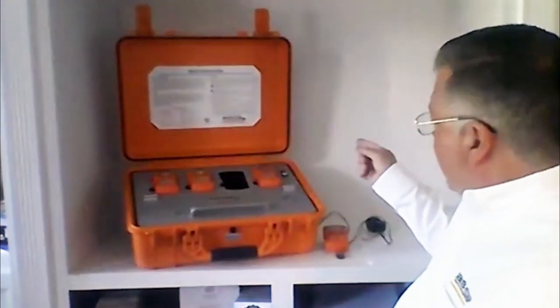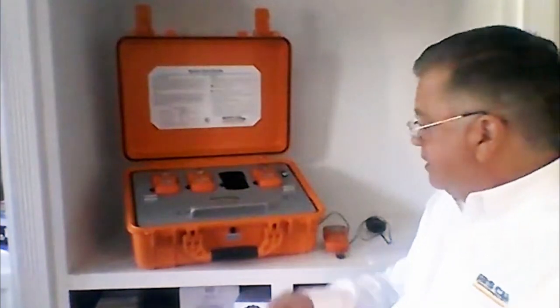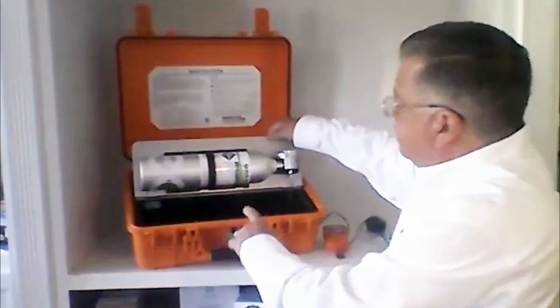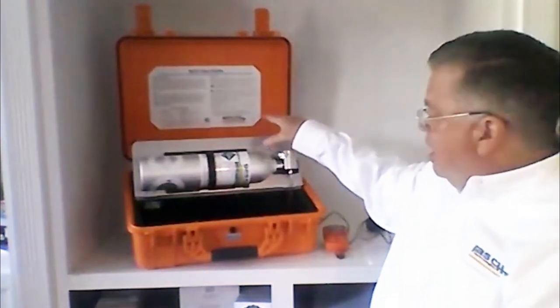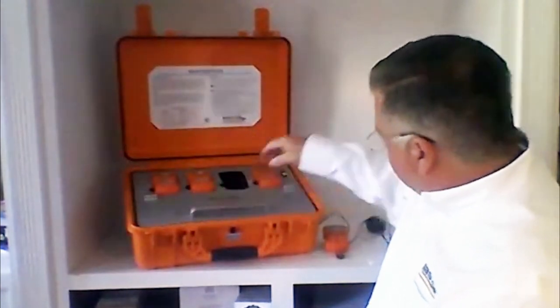Today I'm going to be showing you our GCT document station. Our document stations are designed for bump testing and calibrating our gas detection units. They're built with simplicity and ease of use in mind, and they're very rugged and also very portable. As you will see here, we have four bays, which means that we can bump test or calibrate four units at a time. The quad gas is in the cylinder here, which is attached to the regulator and secured by the strap.